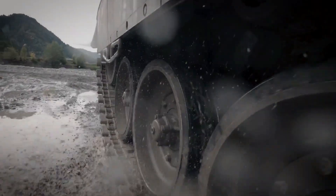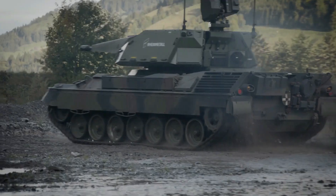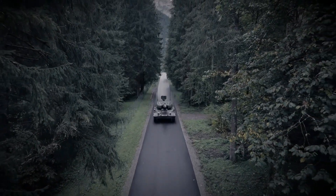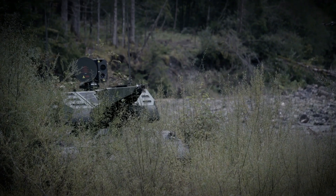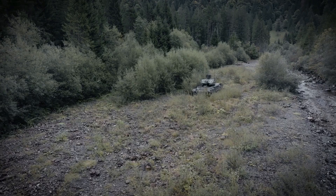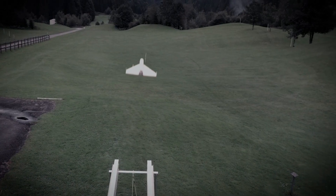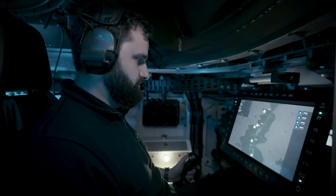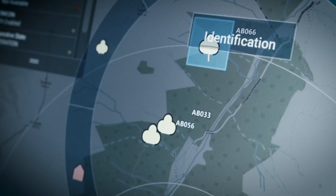The Rheinmetall Oerlikon SkyRanger 35 is a highly mobile, short-range air defense system designed to protect against modern aerial threats like drones and precision-guided munitions. It mounts on various wheeled or tracked vehicles, including the Leopard 1, and is armed with a 35mm Oerlikon revolver gun MK3 that fires up to 1,000 rounds per minute out to 4,000 meters, using airburst ammunition for maximum effect against agile targets.